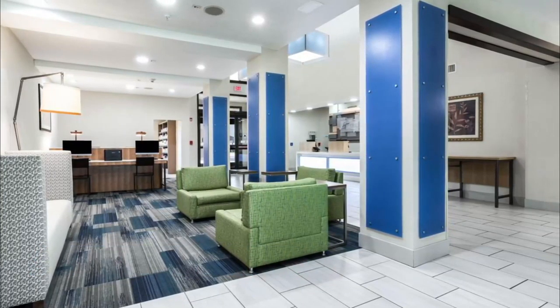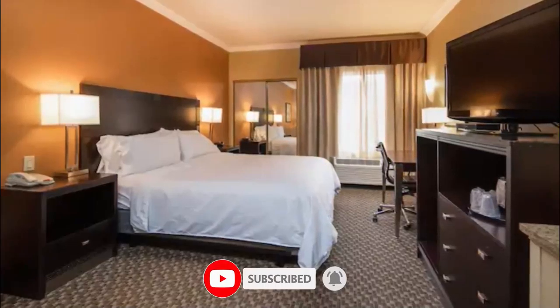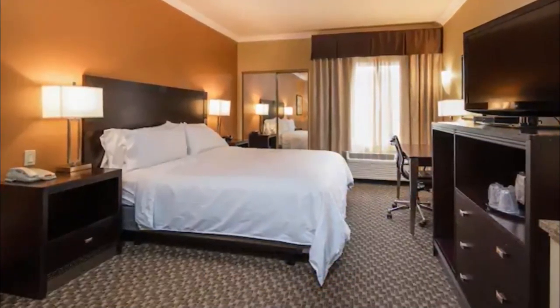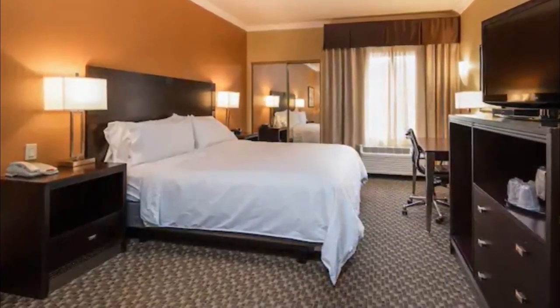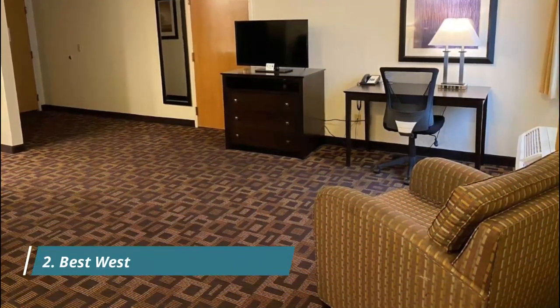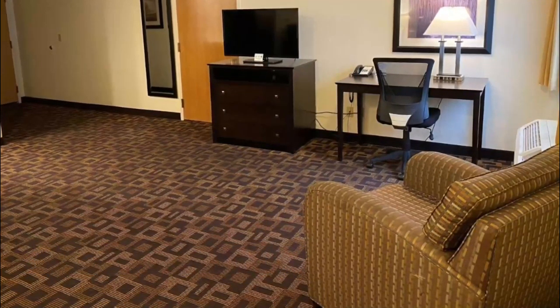Number one: Holiday Inn Express Castro Valley. Located in Castro Valley, East Bay, this IHG hotel is in the city center and near the airport. Golden Tee Golf Land and Oakland Zoo are local attractions, and those in the mood for shopping can visit Southland Mall and Union Landing.